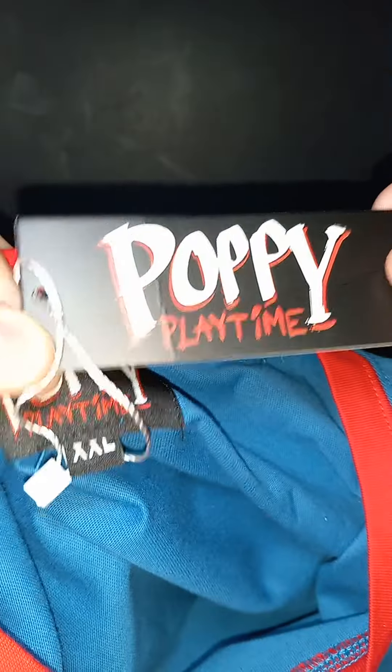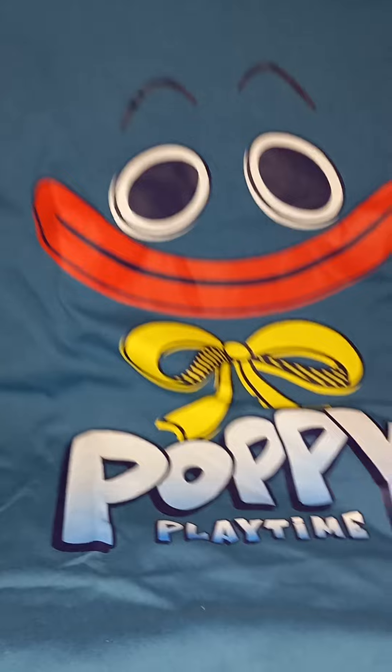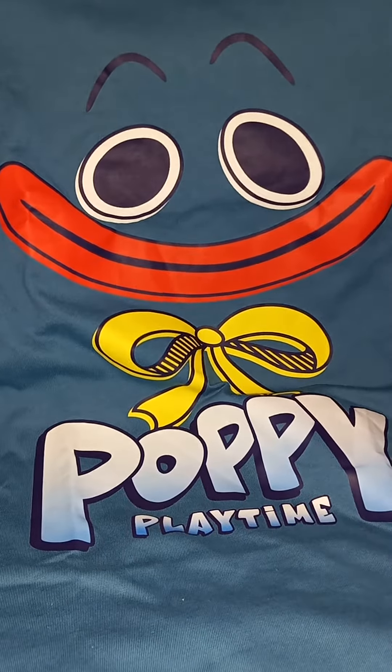Now over here it has the tag, the QR code for the store, and on the back it says Poppy Playtime. Over here it has the tag with the size. I ordered it a little bit bigger than what I usually wear because I wasn't sure how the sizes are.